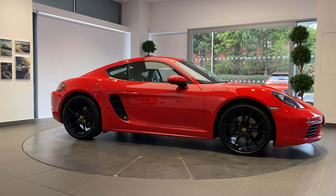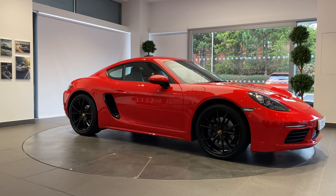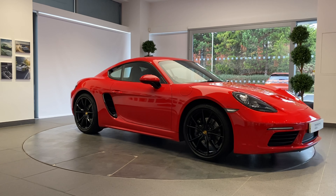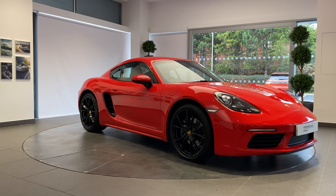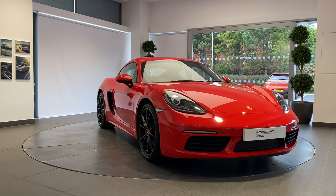A Porsche thrills its owner every day, every mile — but sometimes they part ways to start afresh. How better to prepare a Porsche for its next life than with the Porsche Approved Pre-Owned Program? Your Porsche will be prepared by fully trained Porsche technicians here at Porsche Centre Newcastle.